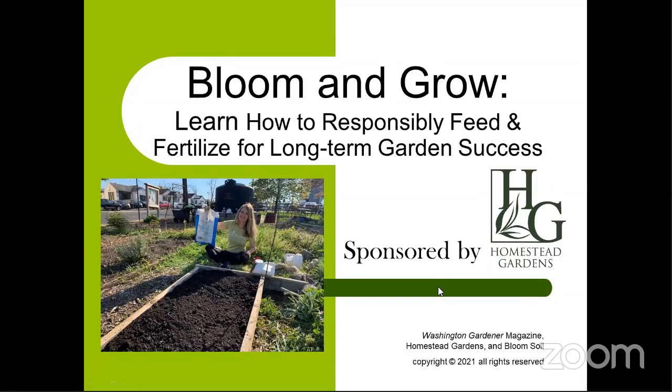It's a blustery cold spring day, but it's going to be 85 in the mid-Atlantic next week, almost like summertime. I'm Kathy Jentz, editor and publisher of Washington Gardener Magazine for the greater Washington DC and mid-Atlantic area, covering from southern Pennsylvania down through Virginia and West Virginia. I'm joined tonight by April Thompson, director of marketing and sales for Bloom.